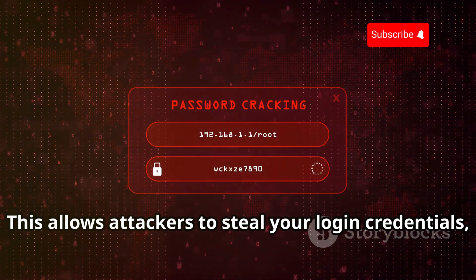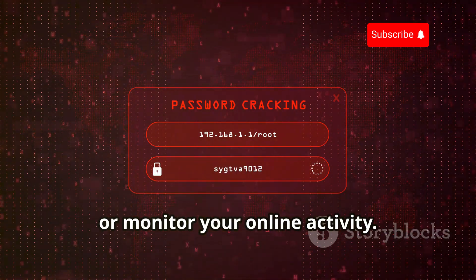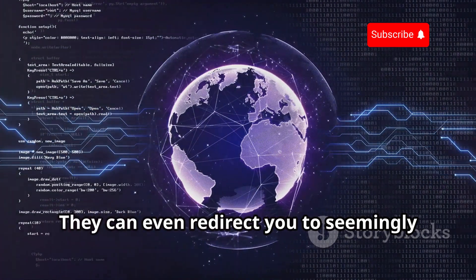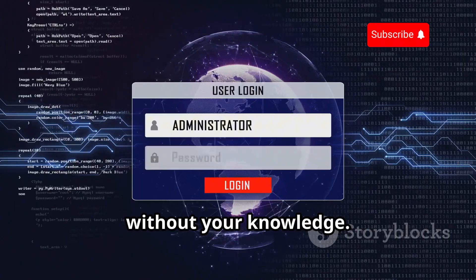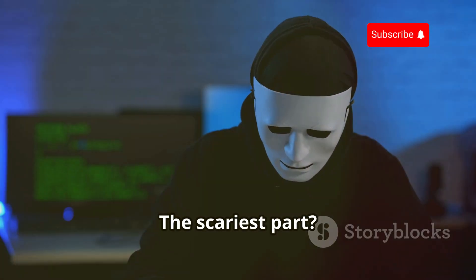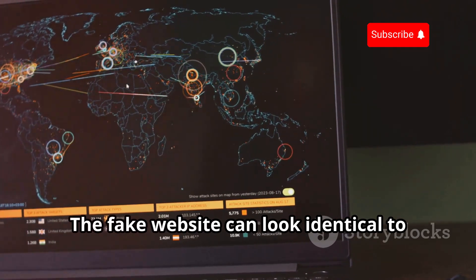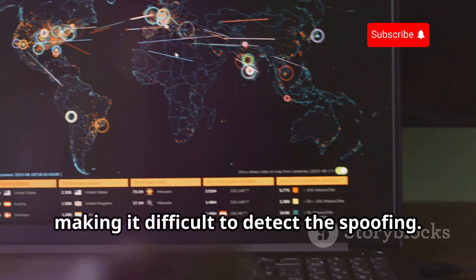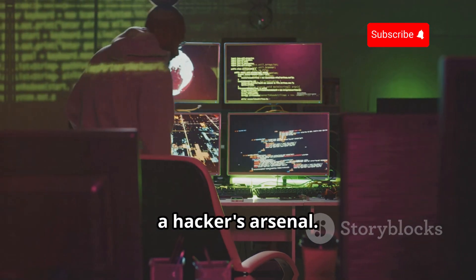This allows attackers to steal your login credentials, install malware on your device, or monitor your online activity. They can even redirect you to seemingly harmless websites, injecting ads or collecting your data without your knowledge. The scariest part? You might not even realize you've been a victim. The fake website can look identical to the real one, making it difficult to detect the spoofing. This makes DNS spoofing a potent tool in a hacker's arsenal.